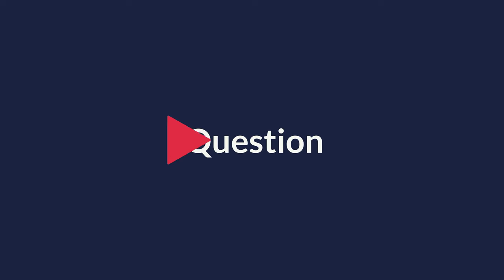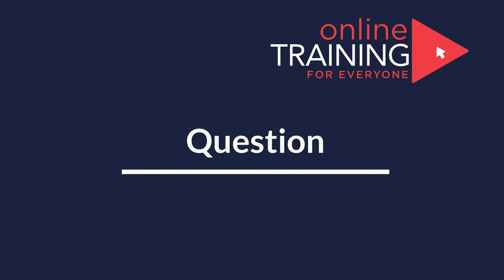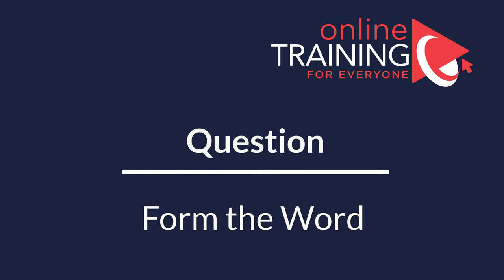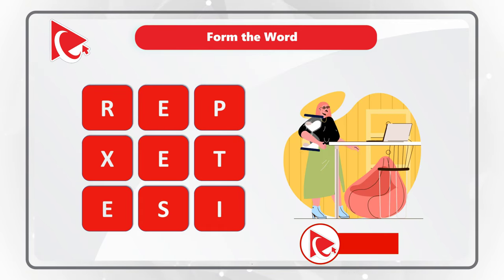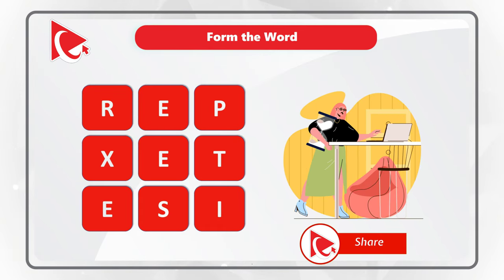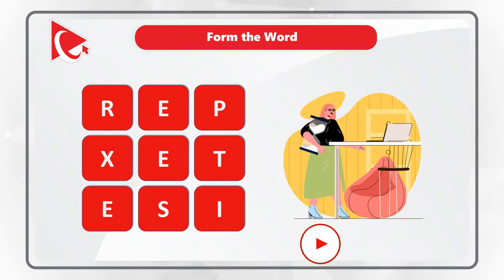Very frequently, you might get tested on how quickly you can form words using letters of the English alphabet. In our case, you are presented with nine letters, and you need to form the word using all the letters only once. The letters are R, E, P, X, E, T, E, S, I. Do you see the word? Give yourself a little bit of time, maybe 10 to 15 seconds, to see if you can answer the question.